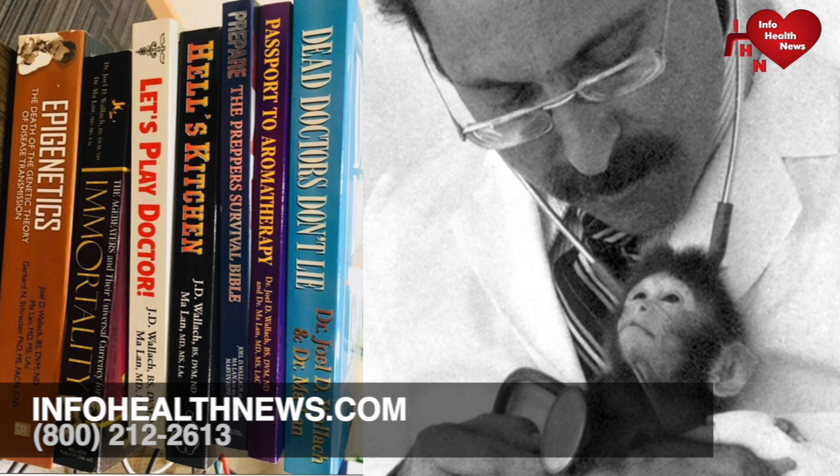Dr. Wallach has appeared as an expert witness in state and federal courts as a comparative pathologist. He attained the rank of lieutenant colonel in the Missouri Air National Guard, 131st Tactical Hospital known as Lindbergh's Own, with responsibilities in public health and prevention and cleanup of nuclear, biological, and chemical accidents and attacks in North America and Europe. Dr. Wallach was a recipient of the Worcester Beach Gold Medal Award for a significant breakthrough in the basic understanding of the cause and pathophysiology of cystic fibrosis, and was nominated for a 1991 Nobel Prize in Medicine.